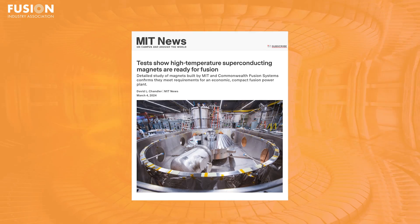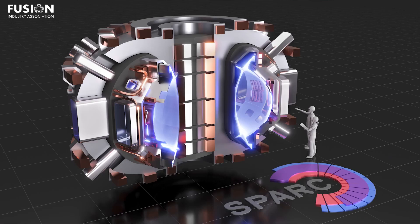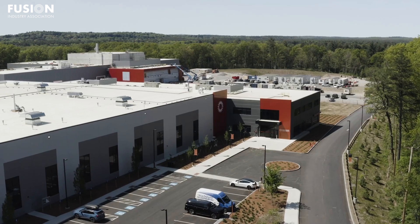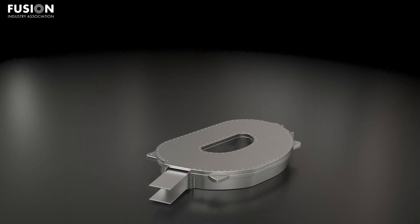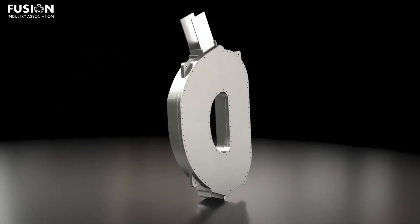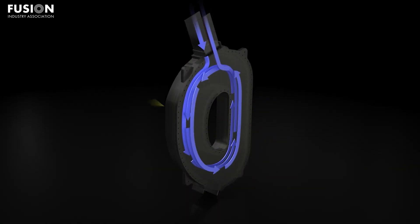Story 2: Tests show high-temperature superconducting magnets are ready for fusion. IEEE Transactions on Applied Superconductivity published a special issue with six papers detailing the results of the successful demonstration of a 20-tesla toroidal field coil for SPARC, the tokamak being jointly built by Commonwealth Fusion Systems and MIT. This magnet, a first-of-its-kind demonstration of the use of high-temperature superconductors, or HTS, in a magnetic fusion configuration, was tested in late 2021 at MIT's Plasma Science and Fusion Center.